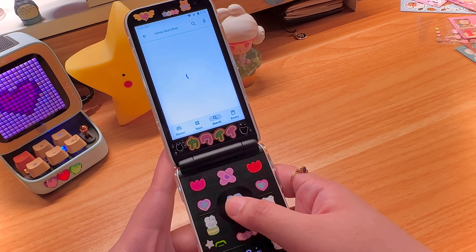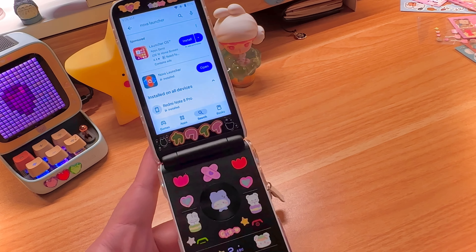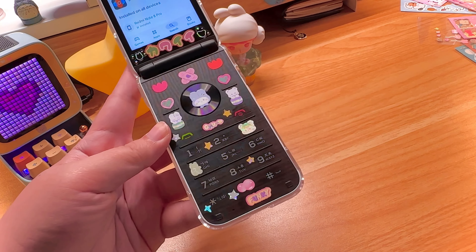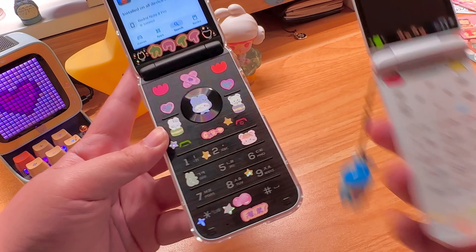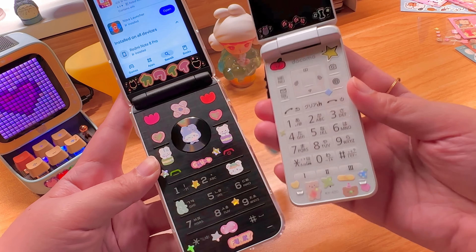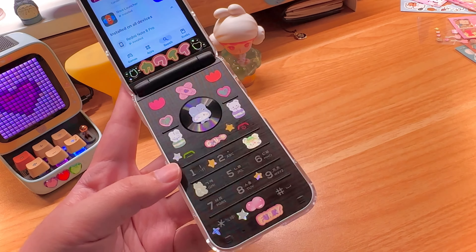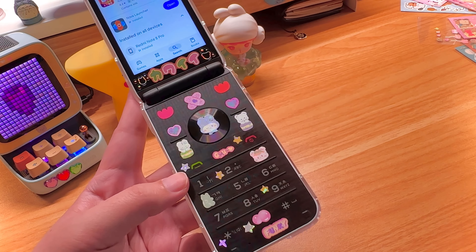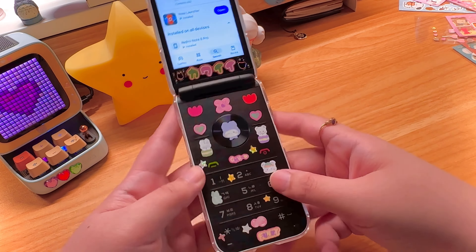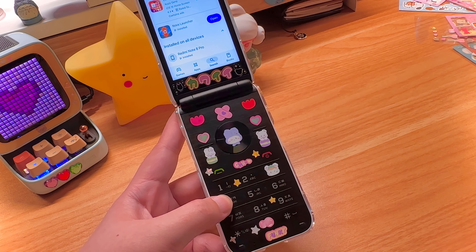The typing on this phone took me a few days to get used to. The keys are big and really spaced out, which can be a good thing, but I was so used to narrow Japanese flip phones. Now that I'm used to it, it's not bad — I actually kind of like it, although it is a bit more resistive than the typical Japanese flip phone keyboard.